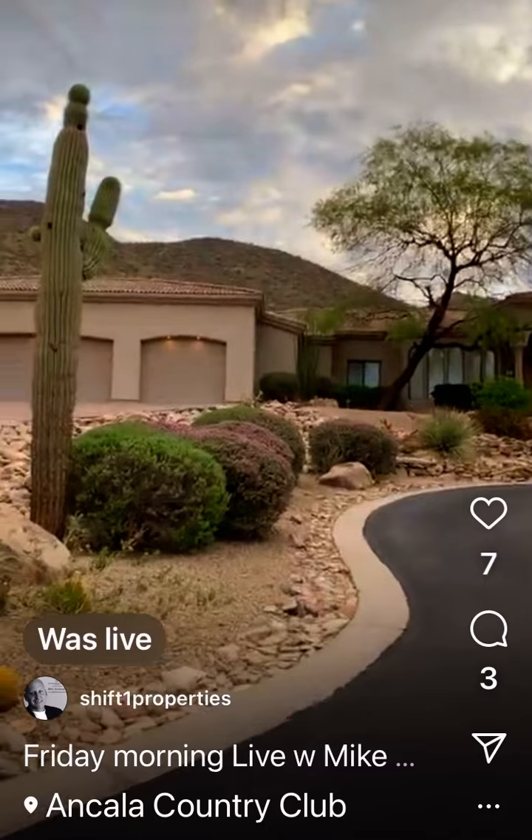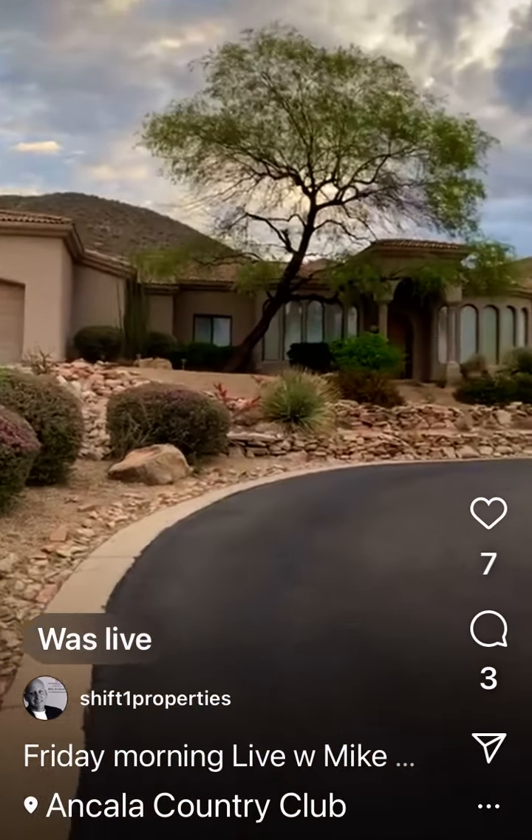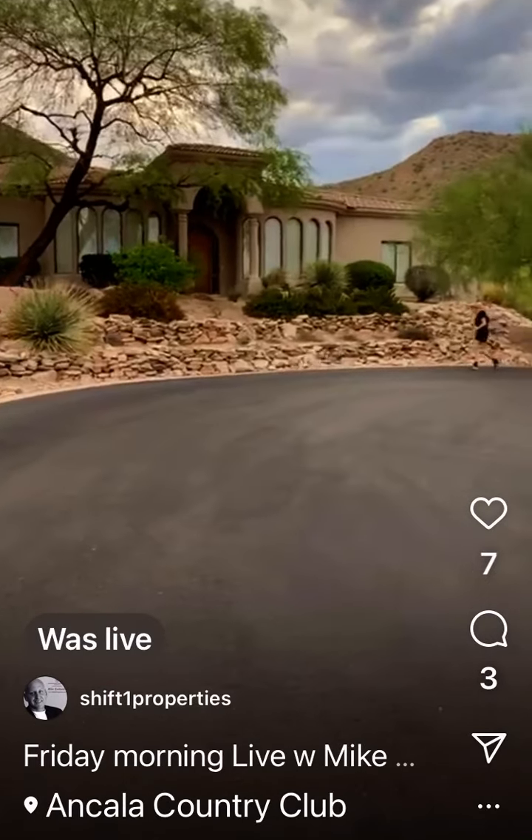I got a coming soon here that I think is a good deal. Check it out. It's a five-bedroom, five-and-a-half bath, 4,600 square feet.